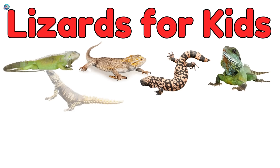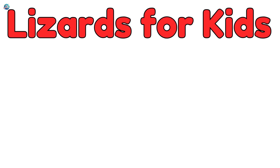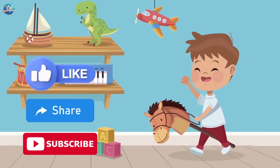Lizards come in all shapes, sizes, and colors — and they're so cool! Which lizard was your favorite? Don't forget to like, subscribe, and slither back to Drubosphere!